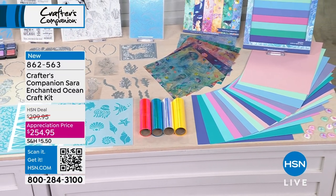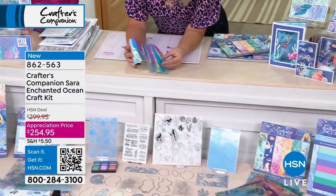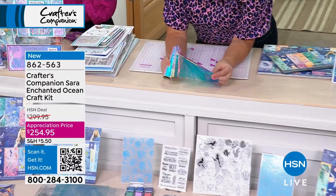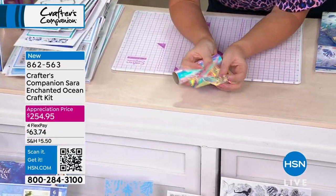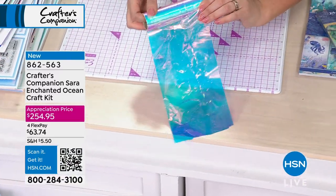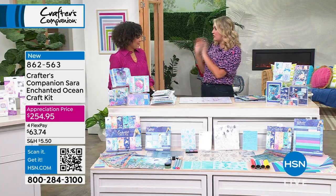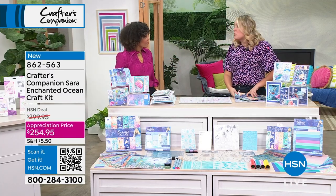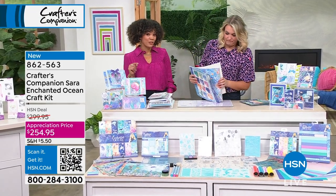You get four rolls of the Illusion Film in this. We've got vellum, seashells, papers, 3D embossing folders, dies. Imagine making jellyfish and mermaid tails out of the Illusion Film. I must show you everything in the bundle, because all the Sara signature kits are limited edition — so when they're gone, we don't repeat them. And you can get it home for $63 using FlexPay.